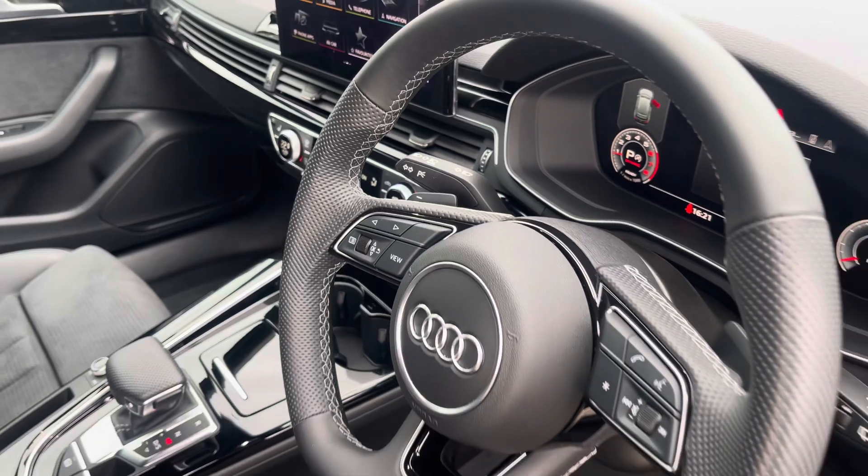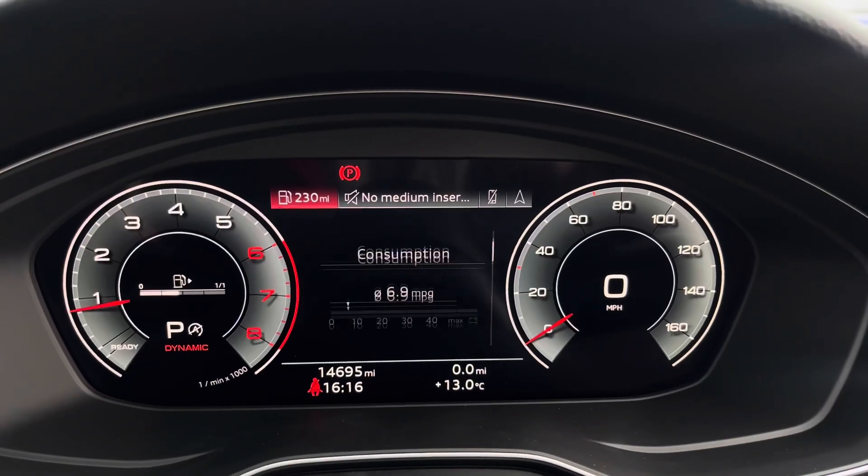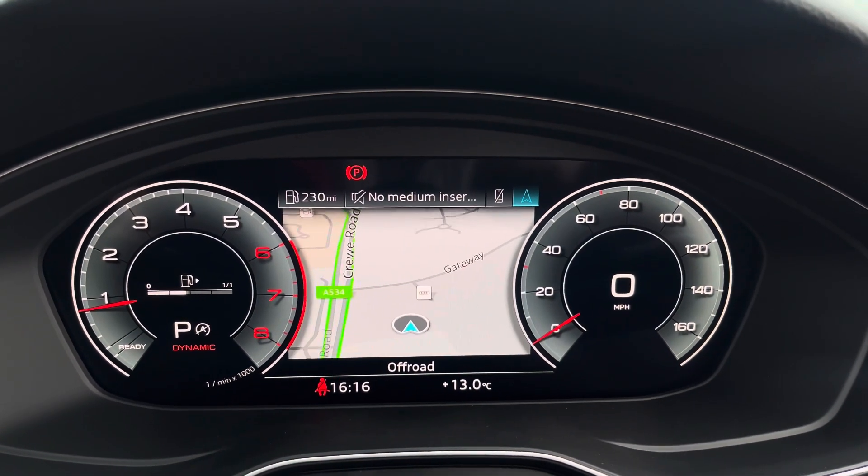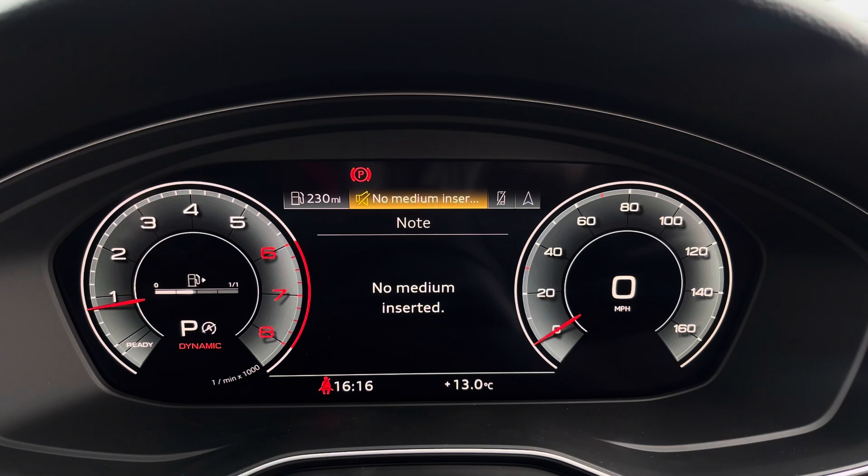The steering wheel features the virtual cockpit controls and hands-free telephone controls. Using the left-hand side controls, the driver can easily customise the different displays in their virtual cockpit. You can also zoom in and out of the speedometer and rev counter.